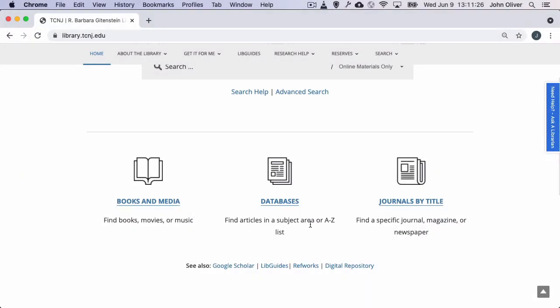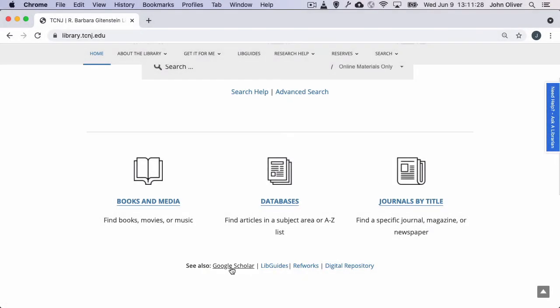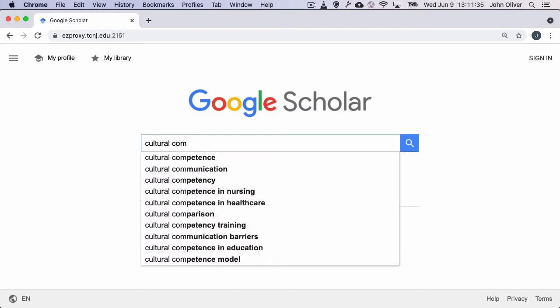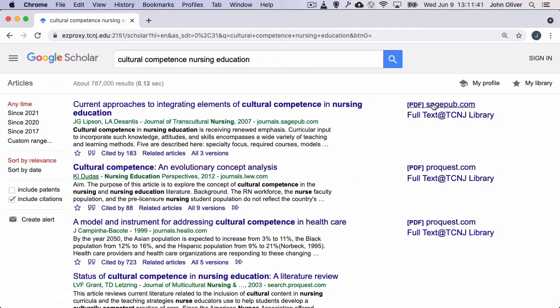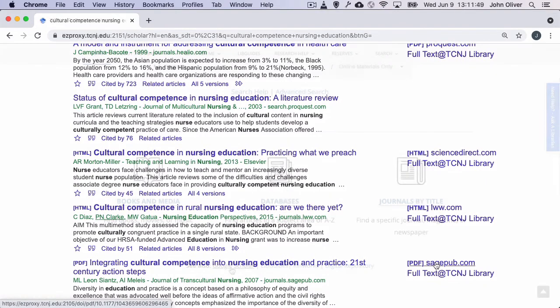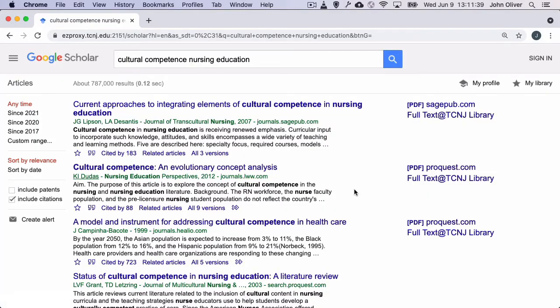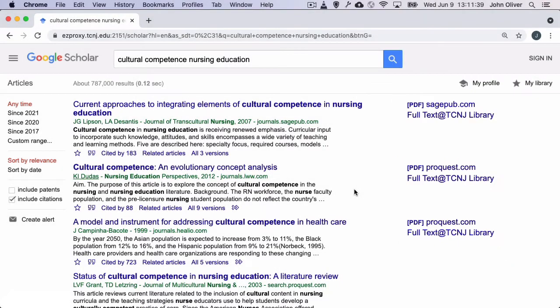While it's not a subject-specific database, we also want to draw your attention to our Google Scholar link. Google Scholar is a one-of-a-kind resource, and many students and faculty are already using it. If you use the Google Scholar link on the library homepage, you will access a version of Google Scholar that has been customized for TCNJ. The advantage of using this link over simply going to scholar.google.com is that you will be able to access many more full-text PDFs, because we have told Google to which journals we subscribe, thus allowing them to activate those full-text links for your use.